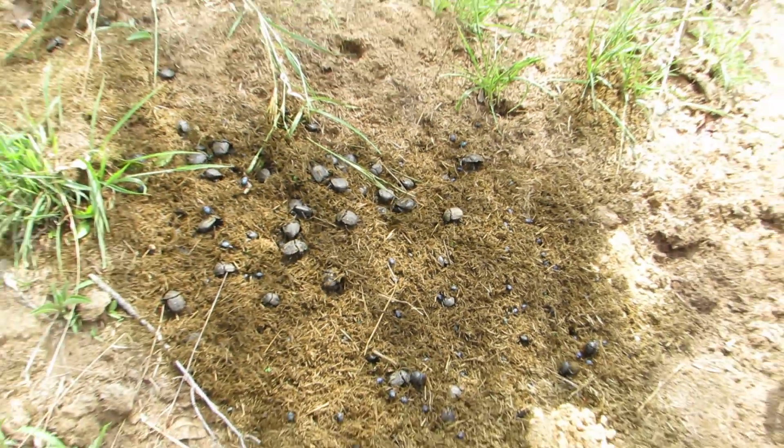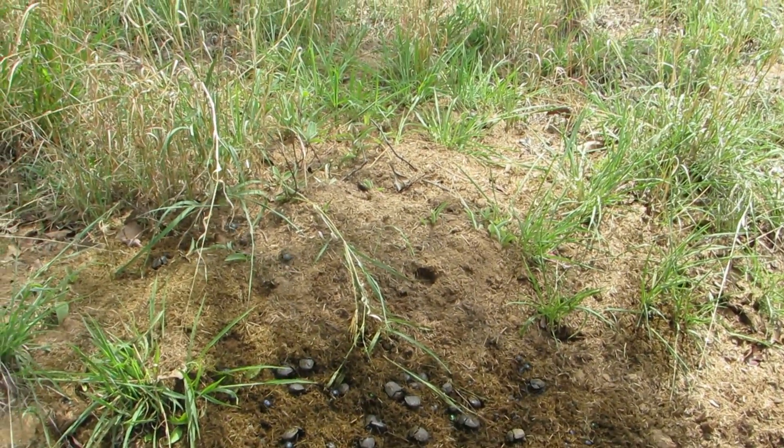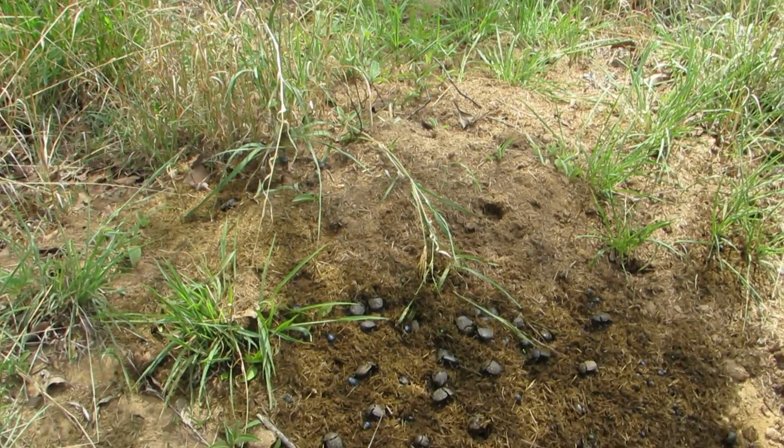The larvae that hatch out burrow into the dung ball. They feed on the dung, pupate, and start the cycle again.